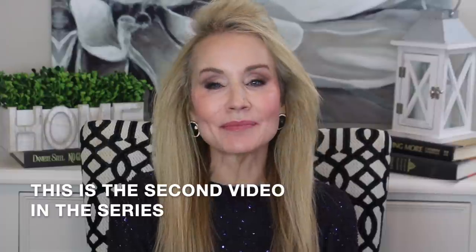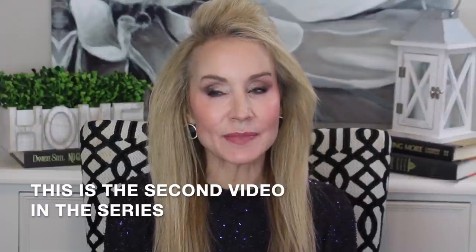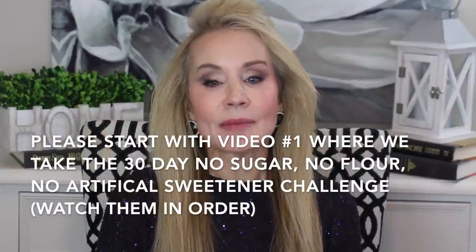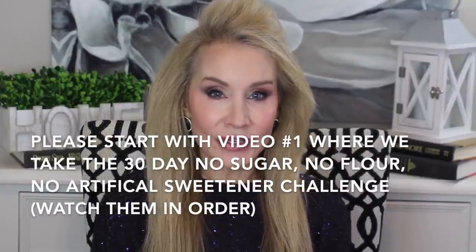Hi friends! I'm Beth with 50 Plus Beauty and this is a fabulous video series. I don't know if you'll agree, but to me it is fabulous because in this series I continue to share information about how I stayed slim after 60 and how you can have a slim you in 2022. And more than that, you can have a really healthy you.